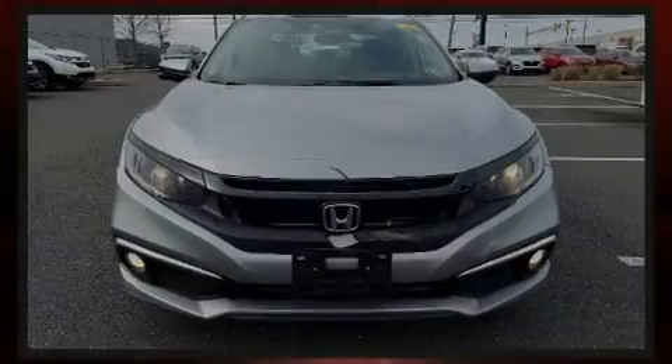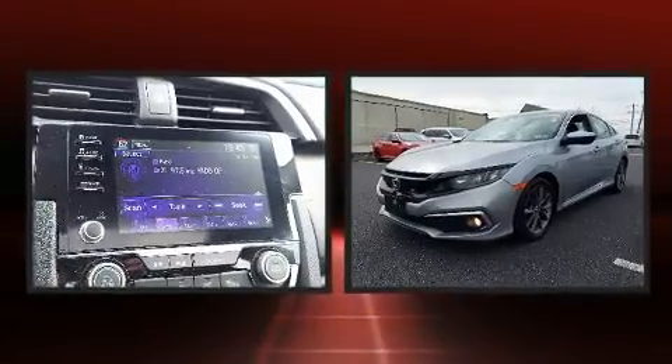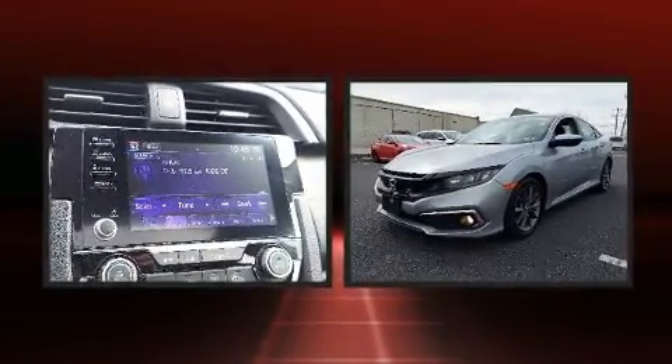Sensibility and practicality define the 2019 Honda Civic. With less than 40,000 miles on the odometer, this four-door sedan prioritizes comfort, safety, and convenience.